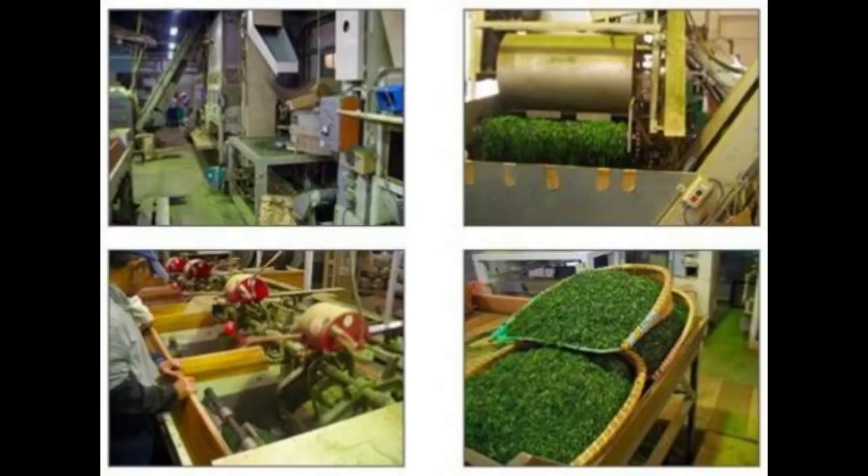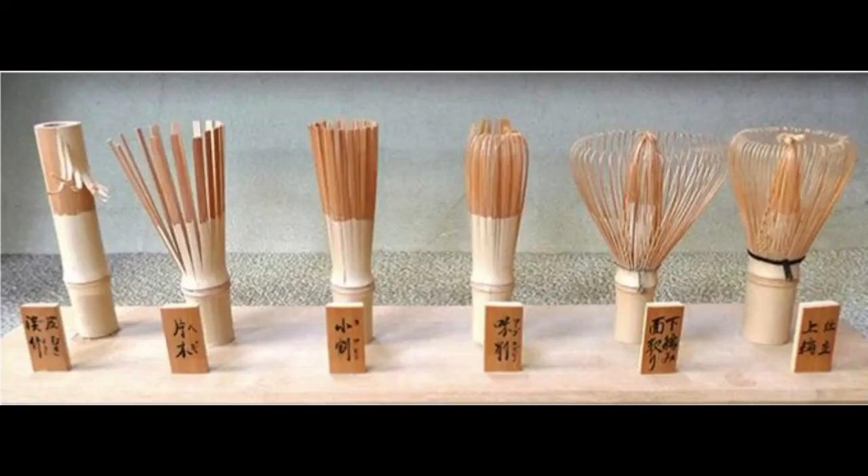After that, it is steamed in order to avoid oxidation and fermentation. Then the dried tea leaves are sorted on the basis of their size, weight, and color. Finally, you grind the tencha, or green tea leaves, into matcha powder.